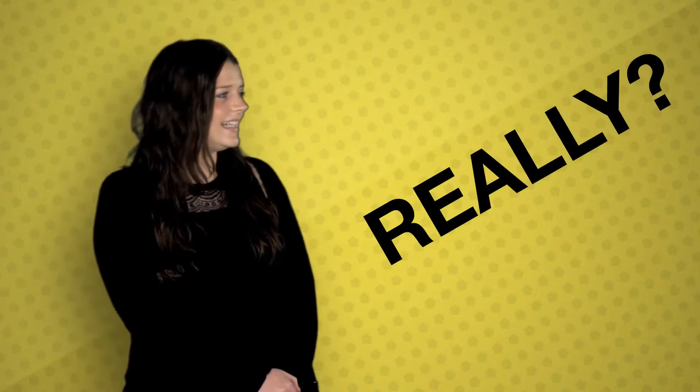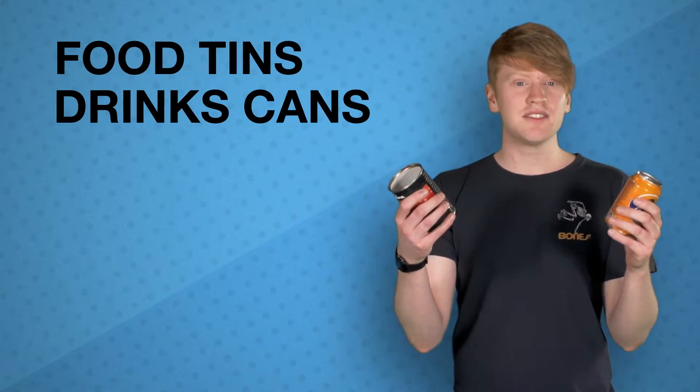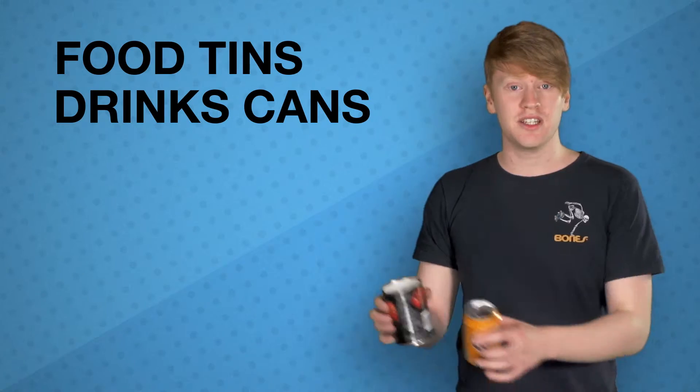What about aerosols? They can go in the recycling as well. Really? Yes, any types of can — food tins, drinks cans — just give them a rinse and drop them straight into your blue recycling bin.